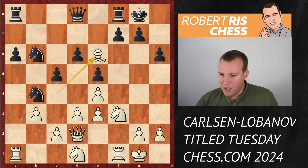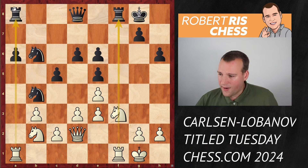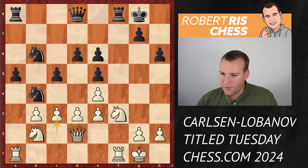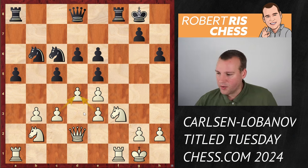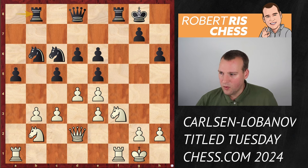The knight comes to b2. The position has one open file and one half-open file for white. The pawn on a5-a6 can become a target later, but black looks absolutely fine. Black plays a5, white plays c3, the knight goes back to c6, and white breaks in the center with d4. If everything gets swapped, white has a very active position with potential play against weaknesses on d6 and e6.